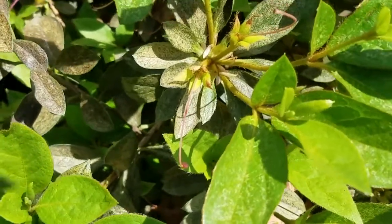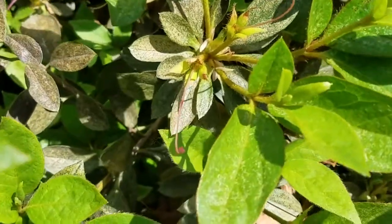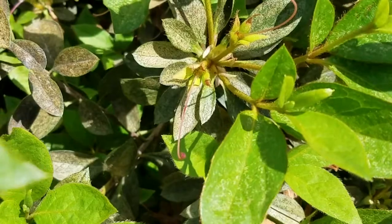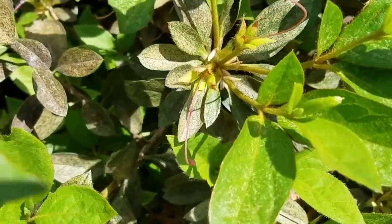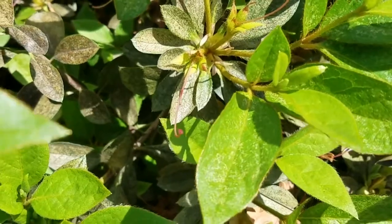It's a contact spray which helps, and if the infestation is too bad, we'll actually put a granular systemic around the plant and once that gets watered in, it will uptake through the plant and help control them as well.